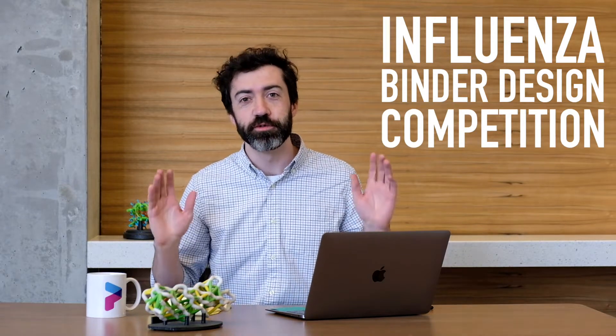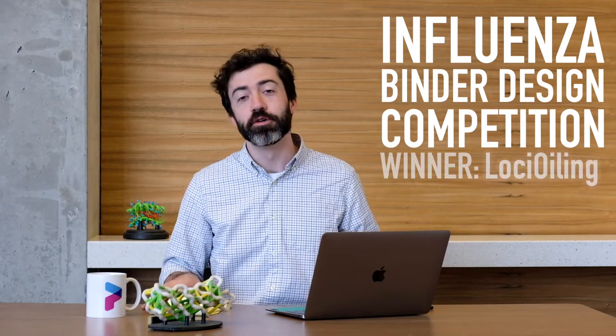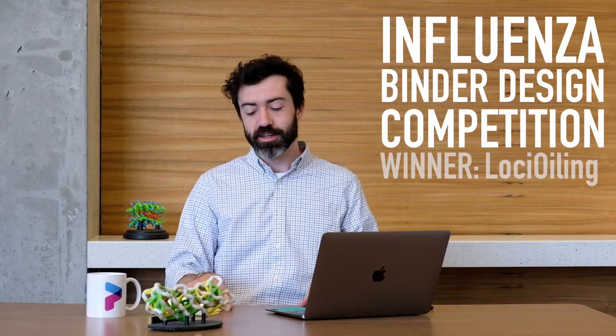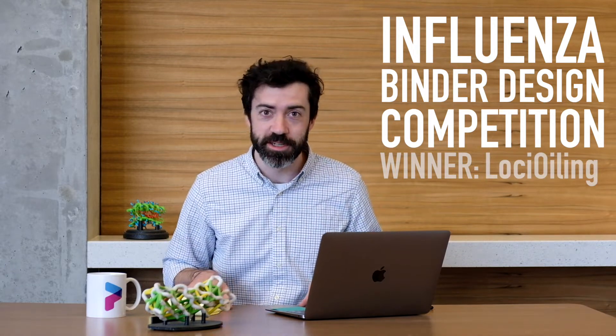We want to start this month by talking about our influenza binder design competition. Congratulations to our winner, Loki Oiling, who submitted 43 designs for this competition. We also want to thank all of the participants that made this competition a success. To recap, this competition was an experiment meant to encourage Foldit players to make the greatest number of quality protein designs, rather than focus on a single highest scoring protein design, like in normal puzzles.